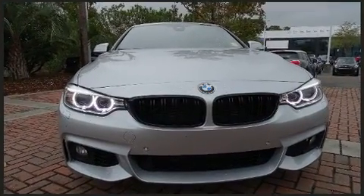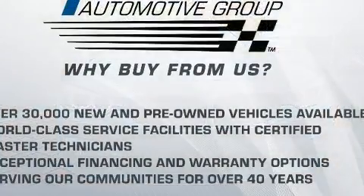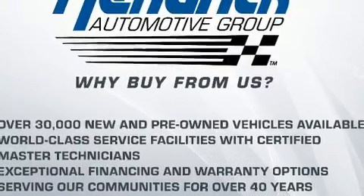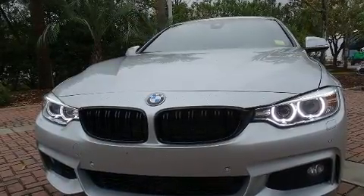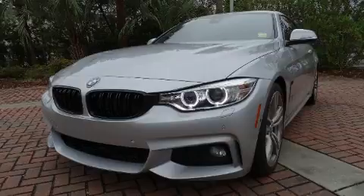Under the hood, you'll find a six-cylinder engine with more than 300 horsepower. And for added security, Dynamic Stability Control supplements the drivetrain. A turbocharger further enhances performance while also preserving fuel economy.